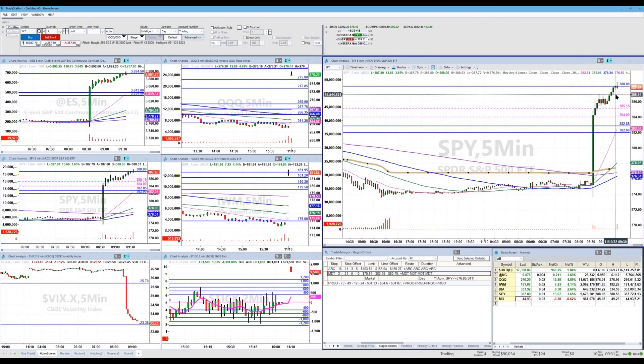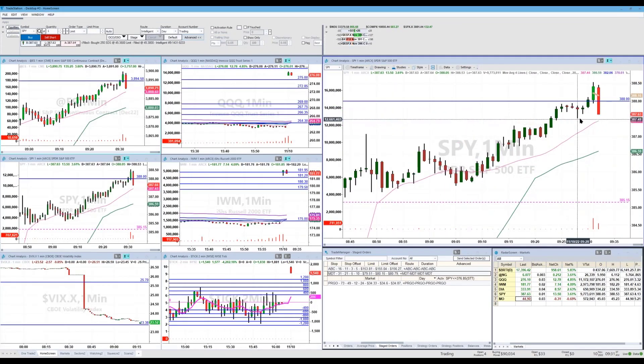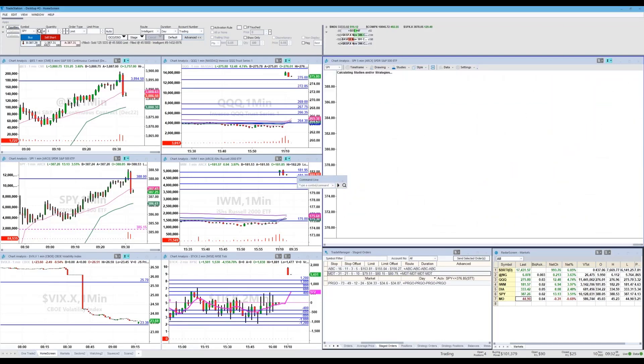I would expect — if I'm looking at it — the first spot would be right here at 38752. Alright, I'm selling half here. Got out of half. I'm going to let the rest kind of run to break even.